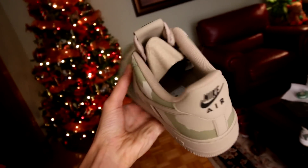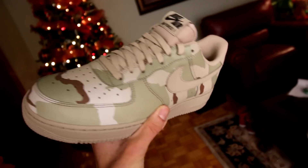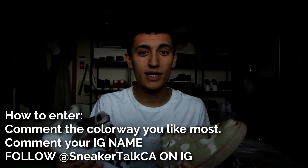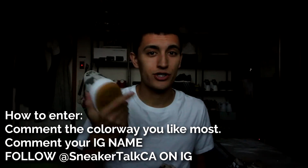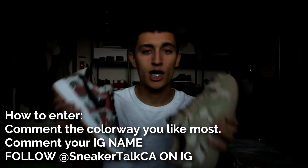Anyways guys, it's getting really dark outside — I wasn't expecting it to get this dark for the video, so sorry about the lighting. Of course, enter the giveaway if you want to win a Sneaker Talk sample merch shirt. On-feet and a flash/3M test will be up next with some pretty dope background music. But anyways, I'll catch you guys in the next video — thank you for watching as always.